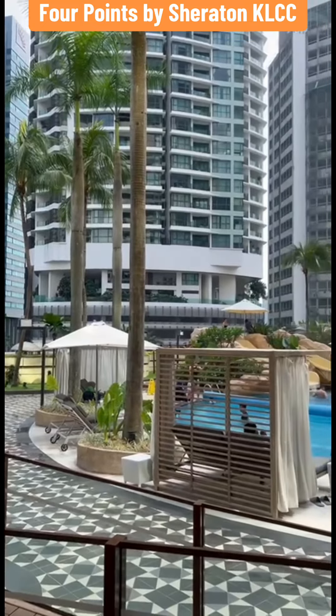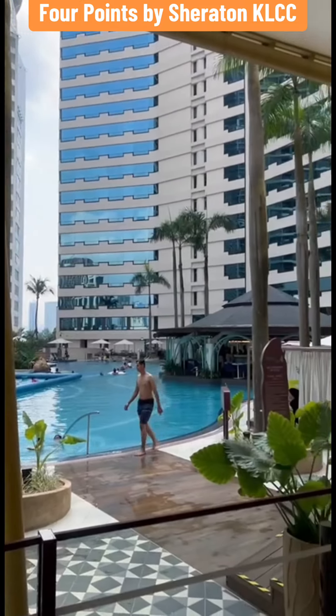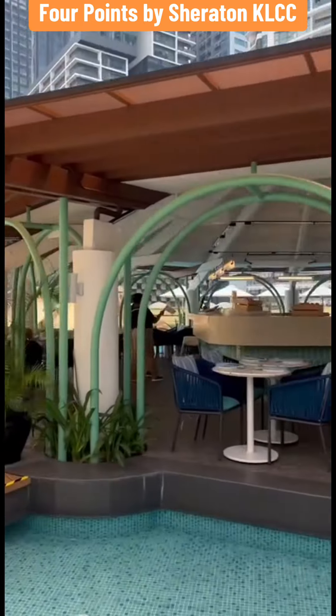Families will love the extensive facilities provided by the hotel, including one of Kuala Lumpur's largest pools with a water slide, the Paradise Trail Adventure Zone, and an Indoor Kids Club.